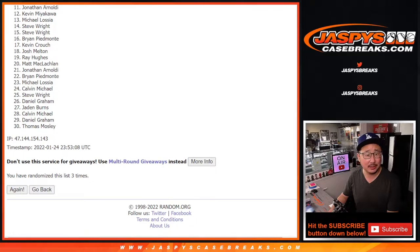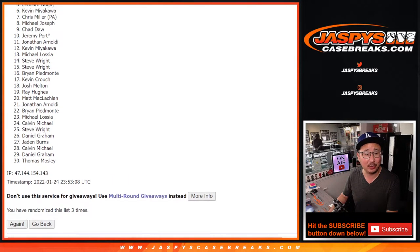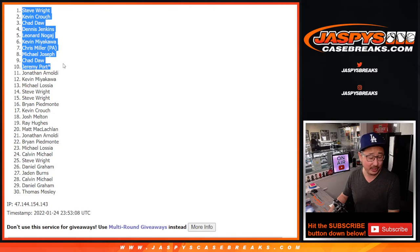Sad times, but I appreciate you trying. There is one more opportunity to try to get into that mixer for a fraction of the price — if you want to try again, we've got one more filler to go. Top 10 happy times for you. Congrats to Jeremy, Chad, Michael, Chris, Kevin, Leonard, Dennis, Chad again, Kevin, and Steve Wright. We'll see you for the mixer a little bit later today. Jazby's casebreaks.com. Bye-bye.